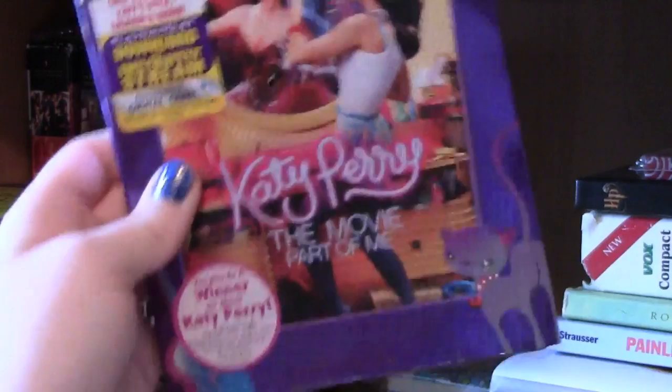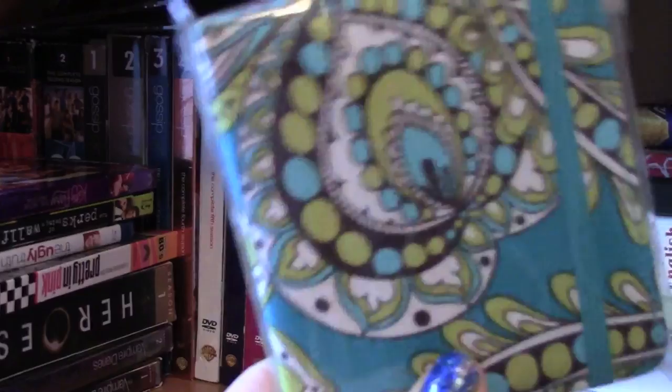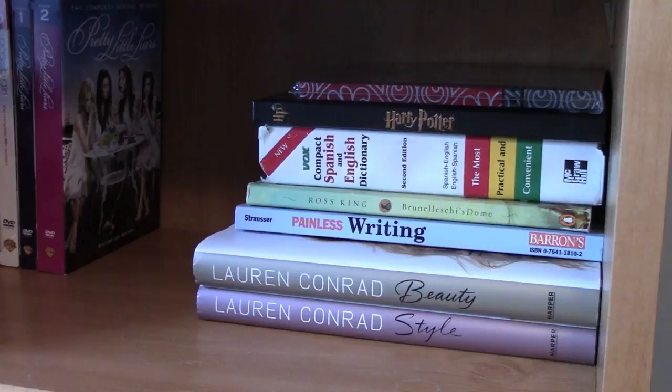A couple of movies — just some of my all-time favorites. I have Pretty in Pink because I love the 80s. Then a couple of Blu-rays: The Ugly Truth with Katherine Heigl and Gerard Butler, which is so funny; The Perks of Being a Wallflower, which is one of my favorite movies of all time; and the Katy Perry movie, which is fantastic. I also have a little Vera Bradley notebook that was a free gift with purchase years ago, kept just in case I need a little notebook.